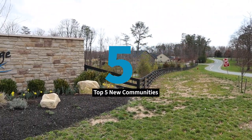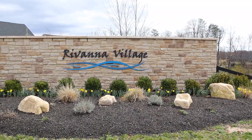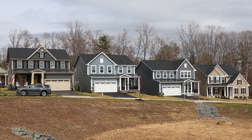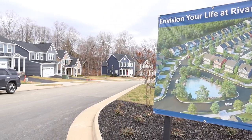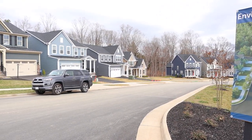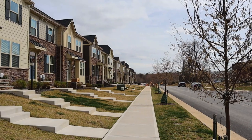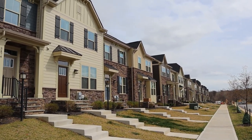That leaves us with number five, Ravana Village. This brand new community is the baby of the group. The proximity is ideal for folks who love to be close to town, but not feel like they're directly on top of people. This community will feature an 18-acre park with picnic pavilions, ponds, a dog park, playgrounds, a multi-purpose sports field, trails, and much more. Within the Albemarle County School District, this quaint community welcomes you with open arms.